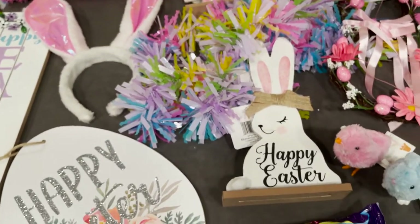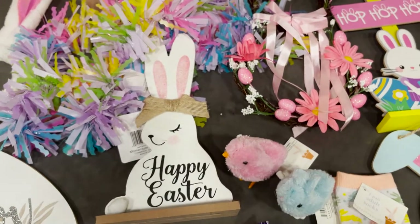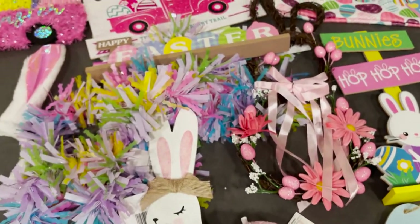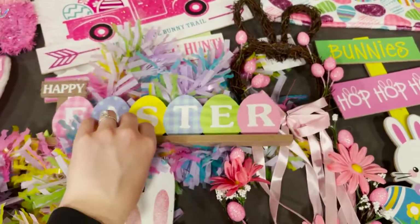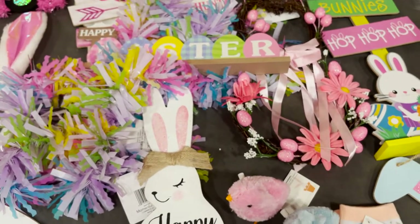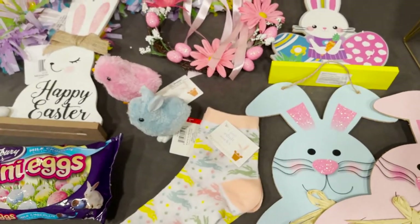If you guys like this video, don't forget to give it a big thumbs up. If you want to see the decor I got for St. Patrick's Day, I'll link that video down below. If you want to continue to see videos like this, let me know in the comments — I really enjoy making these little decor hauls. Thank you so much for watching and I hope you guys have a glamorous rest of your day!